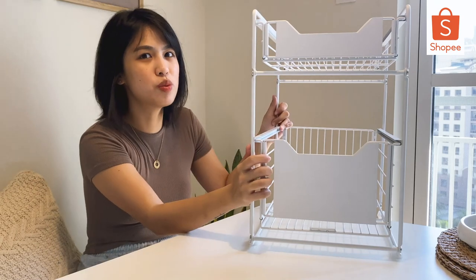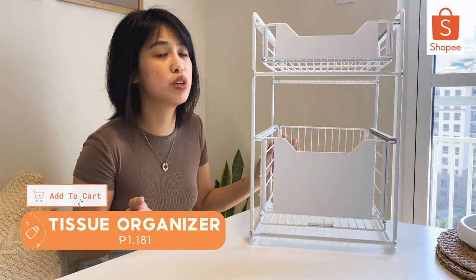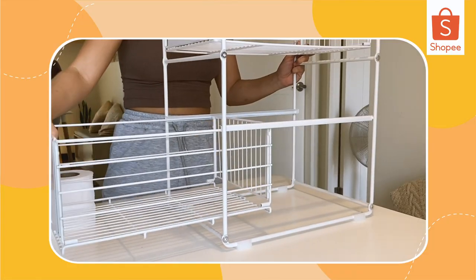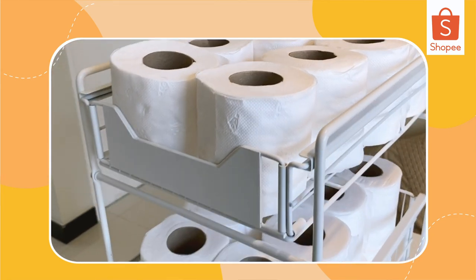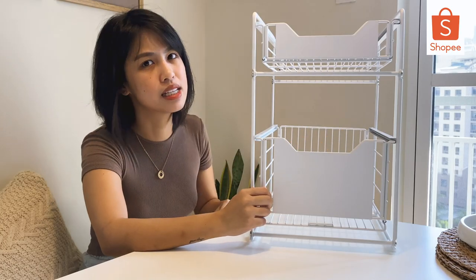This one is an organizer and it depends on you how you want to use it, kasi it's very multi-purpose. I use it for tissue paper — it's my stock area for tissue papers. It's super duper neat and ang dali niyang i-assemble.